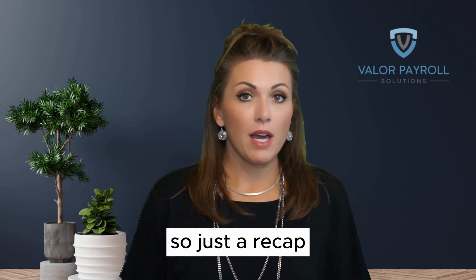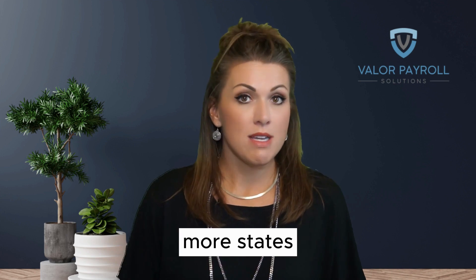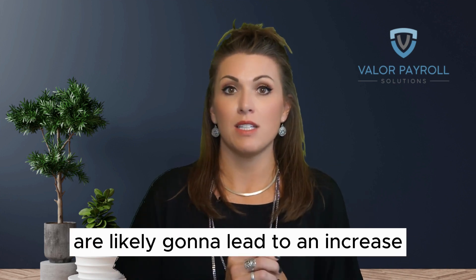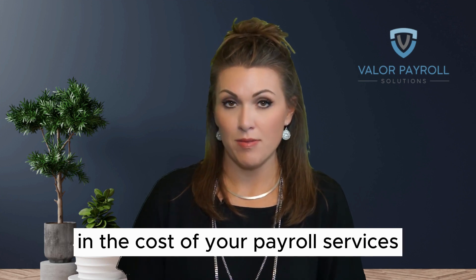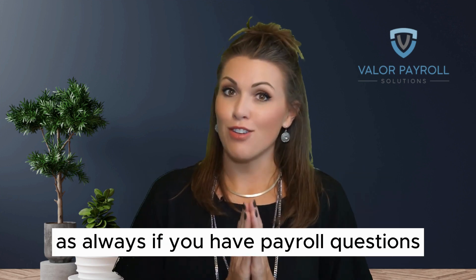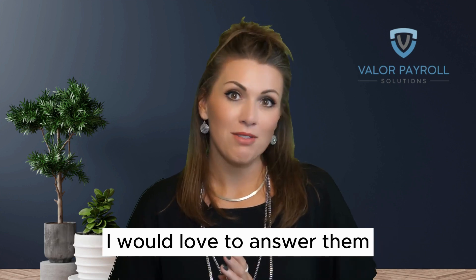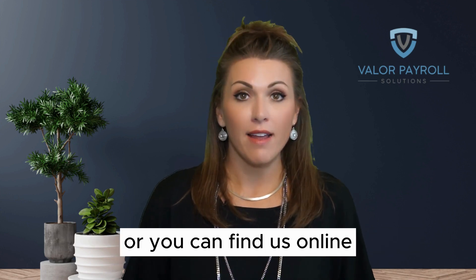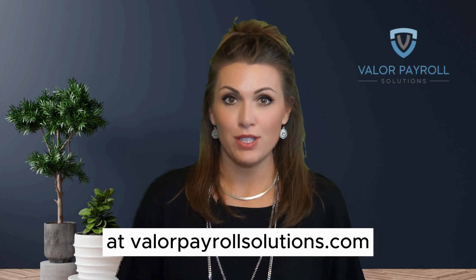So just to recap: more employees, more states, more payrolls, and more services are likely going to lead to an increase in the cost of your payroll services. As always, if you have payroll questions, I would love to answer them. Feel free to reach out, or you can find us online at valorpayrollsolutions.com. Thank you.